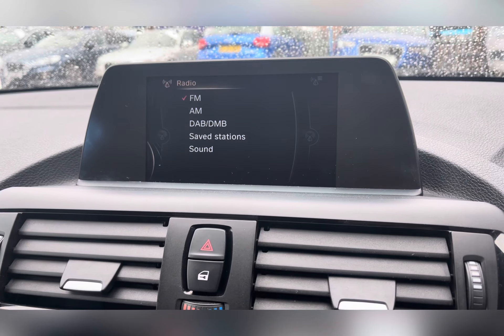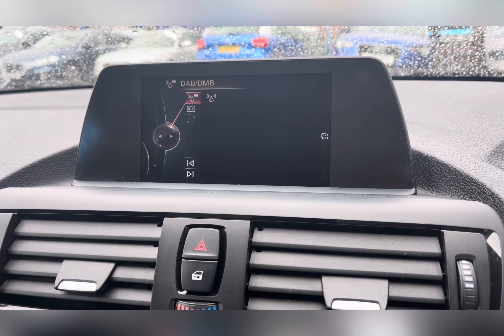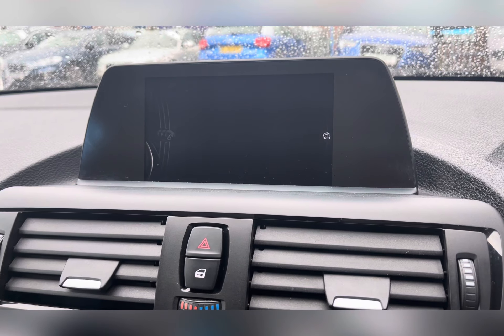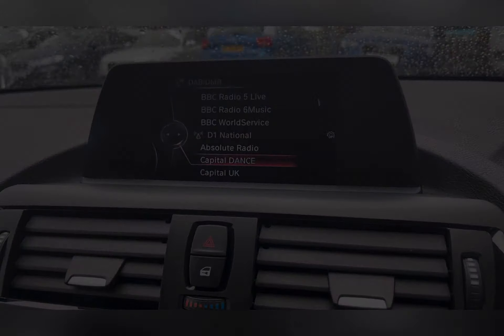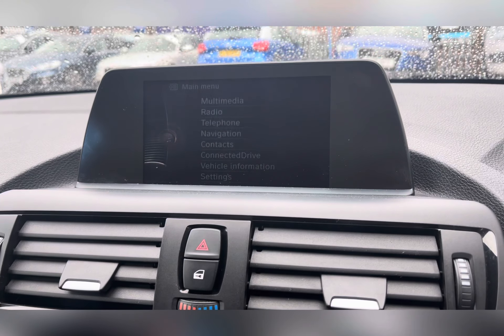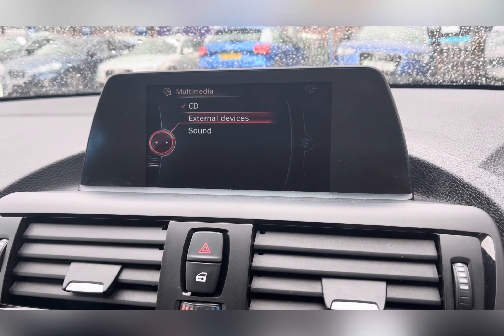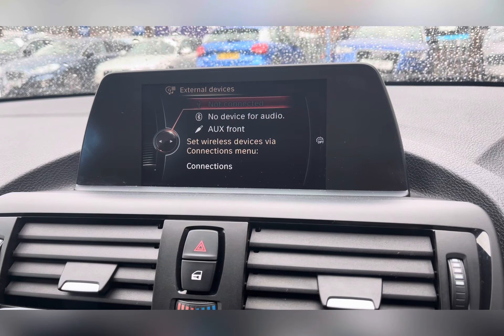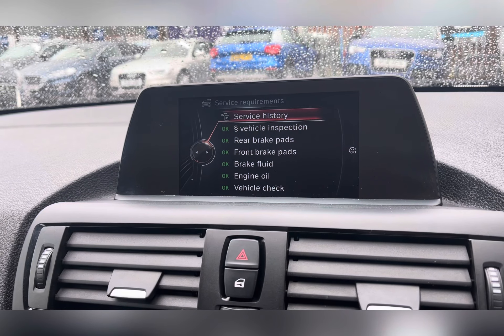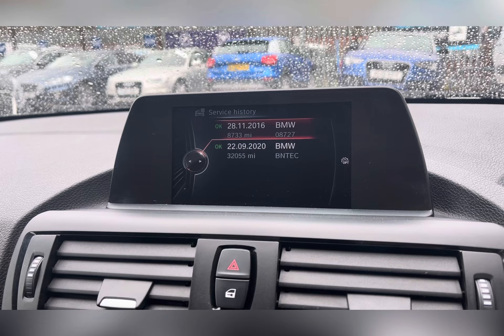You can also access your DAB radio, where you'll find all of your favorite radio stations, so you always have something to listen to. You can also connect external media devices or CD so you can listen to your own music, connected via Bluetooth or an aux cable. You can also access your car's service history.